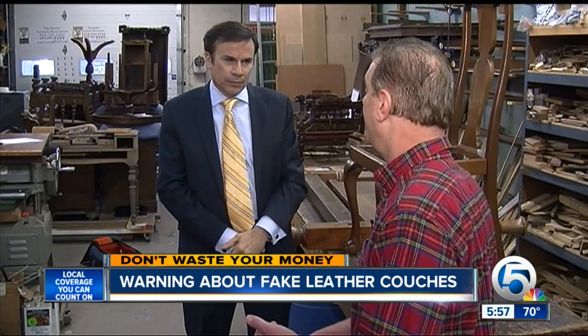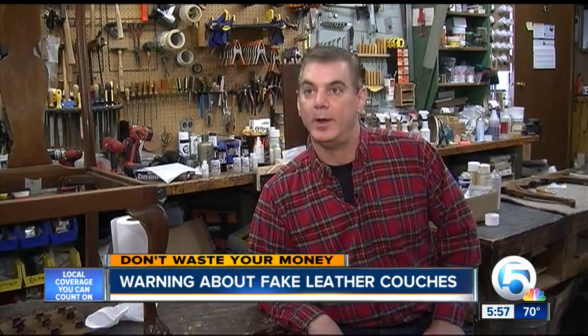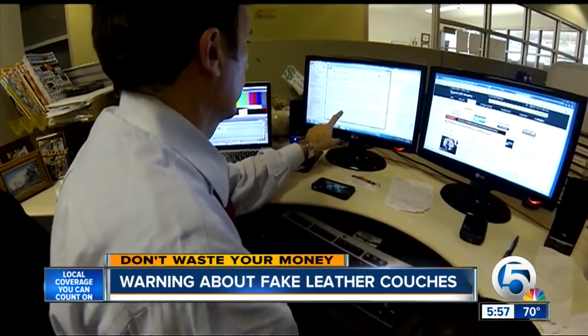Joe Naser is a furniture restoration craftsman. He says: "I get quite a few calls from people that need leather repair. And I ask them a few questions and I realize — well, it's not really leather."